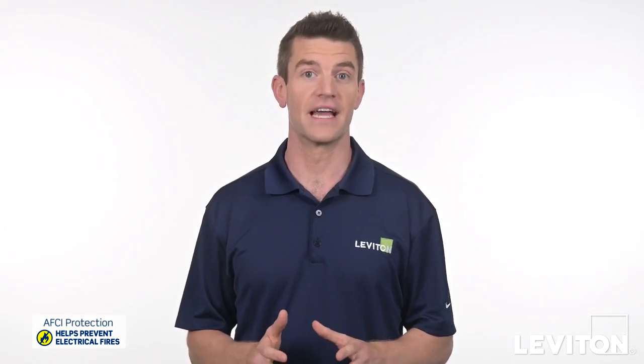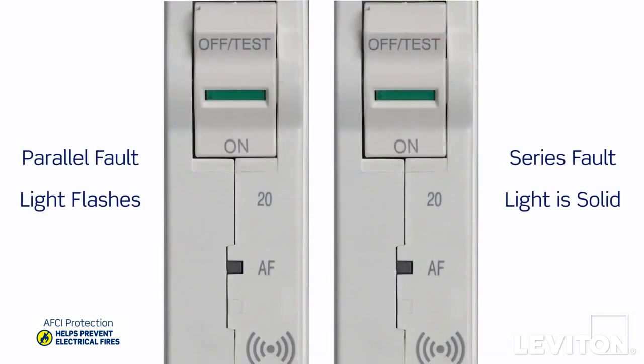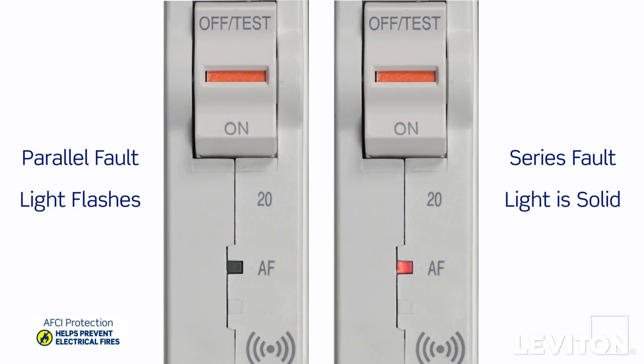If the AFCI circuit breaker trips, this indicator window will turn red and the LED light will flash to tell you the type of fault that's happening.